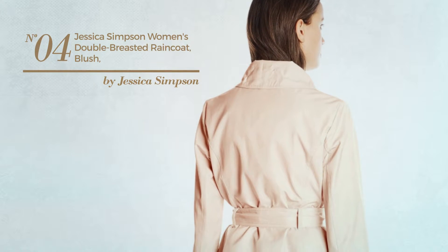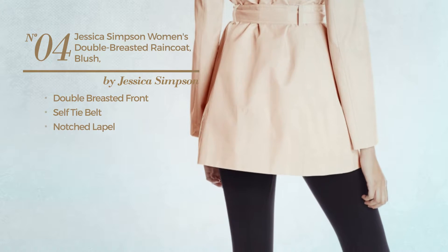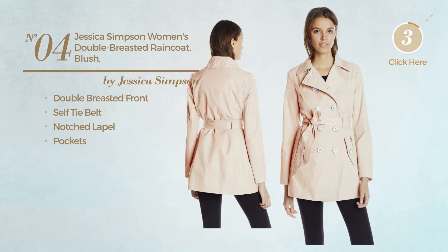Number 4. This coat includes double breasted front, self tie belt, notched lapel and pockets. Available in 3 more colors.